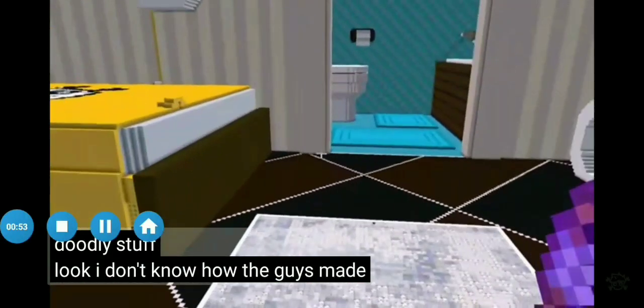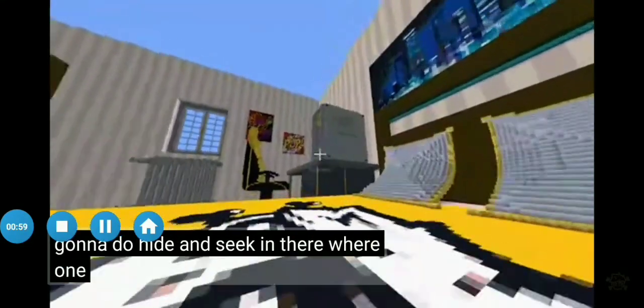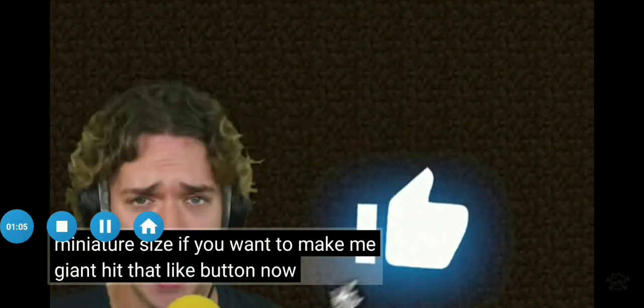I don't know how the guys made my bedroom in Minecraft, but that's where we're playing today — my bedroom. We're gonna do hide and seek in there, where one guy is giant and the others are miniature size. If you wanna make me giant, hit that like button now.